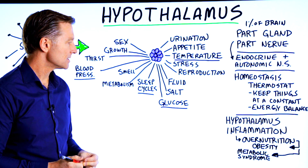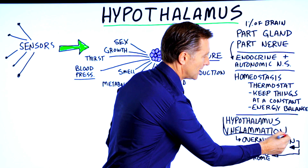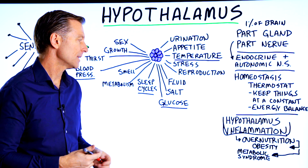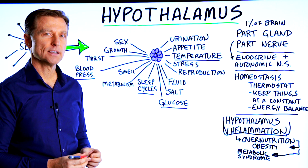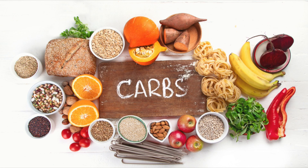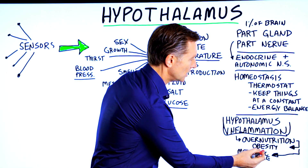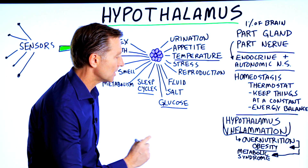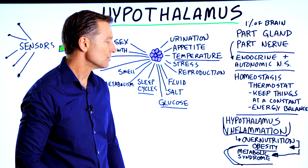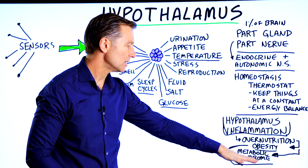What's interesting is that you can develop inflammation in the hypothalamus. This comes from what they call overnutrition — too much nutrition, too many calories. Those calories are probably too many carbohydrates. With overnutrition you become obese and develop metabolic syndrome, which comes from inflammation. Too many carbohydrates cause the hypothalamus to become inflamed and then cause metabolic syndrome.